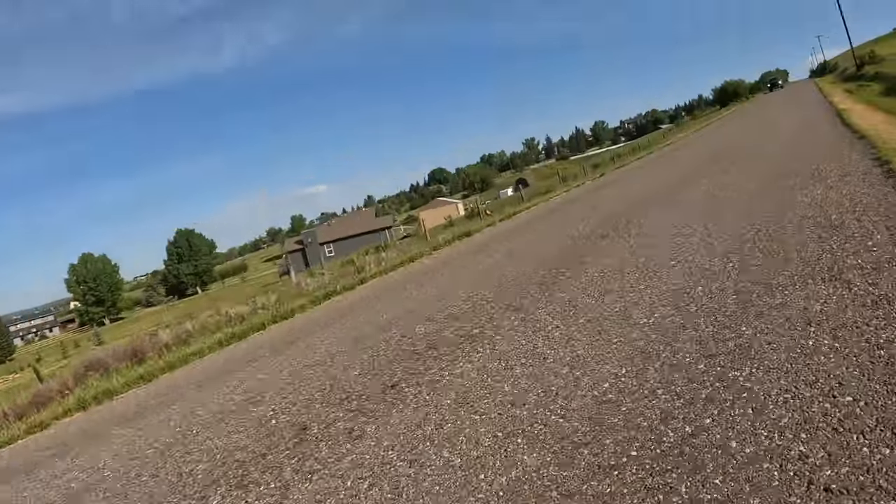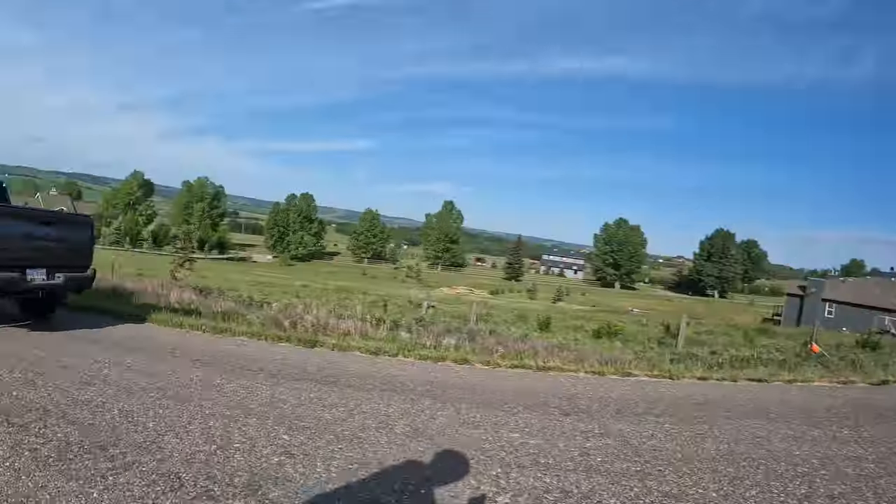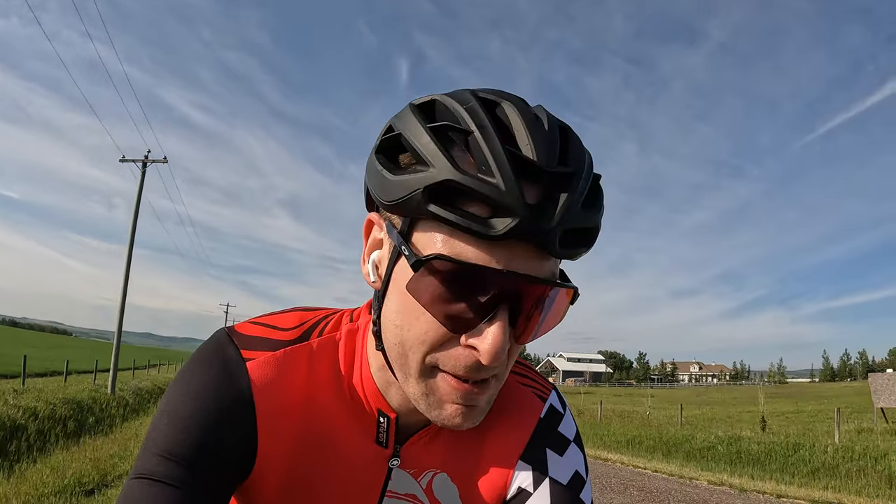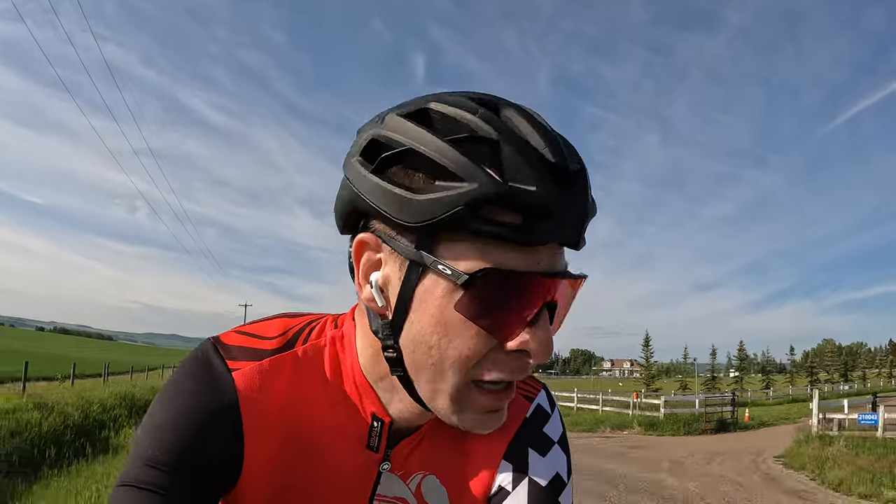Just got to the top of that hill. So, Equipe RS bib versus Mille GTO bib — both highly, highly recommended. The RS bib has a thinner chamois, smaller in terms of surface area as well, but I feel like it's a denser foam — it's just a lighter package, tighter fitting. It's really nice.